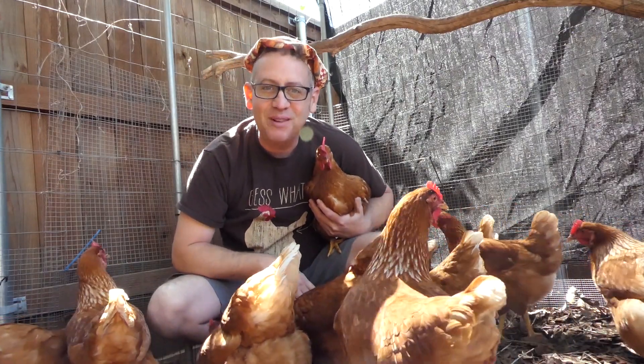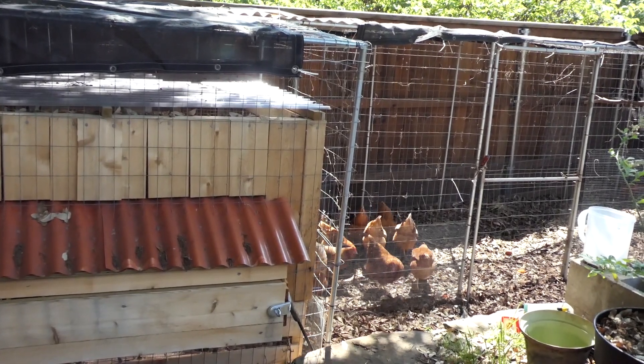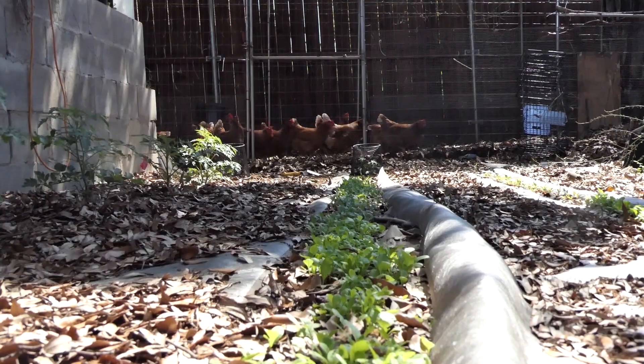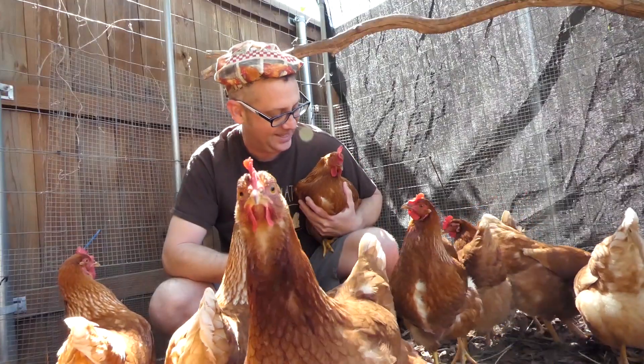Howdy folks, I'm Ben Starr, the Ultimate Food Geek. Welcome to my backyard, and yes, my backyard is populated with chickens. I live in the suburbs of Dallas. I have a fairly small backyard, but almost every inch of it is taken up with garden and chickens.